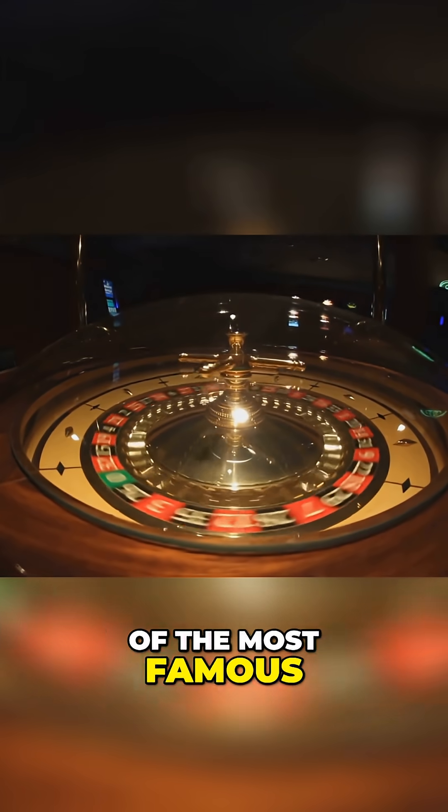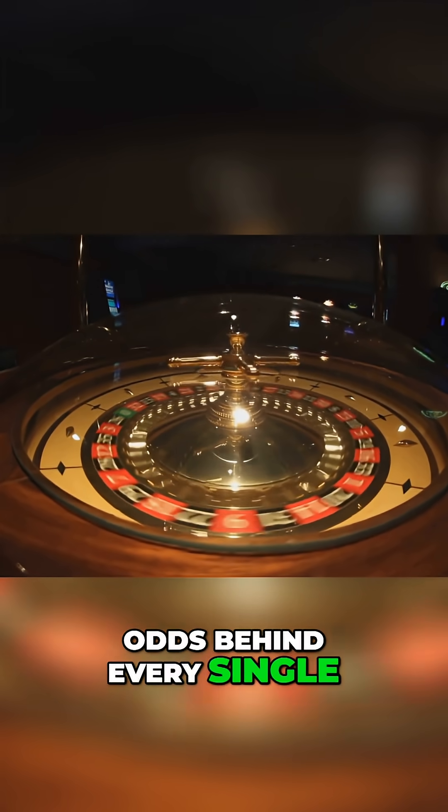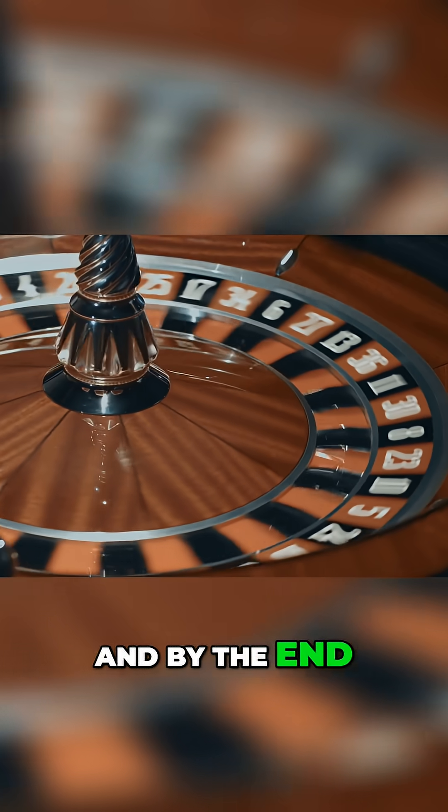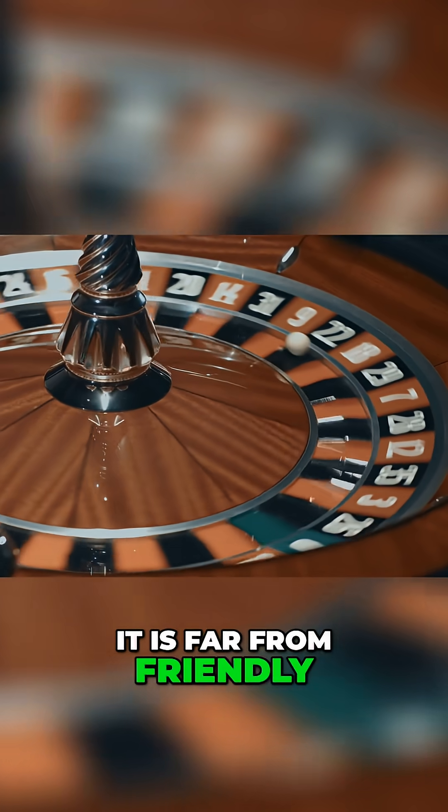Today we're taking apart one of the most famous casino games ever made and explaining the real odds behind every single roulette bet. And by the end, you'll understand why the wheel looks so innocent, but the math behind it is far from friendly.